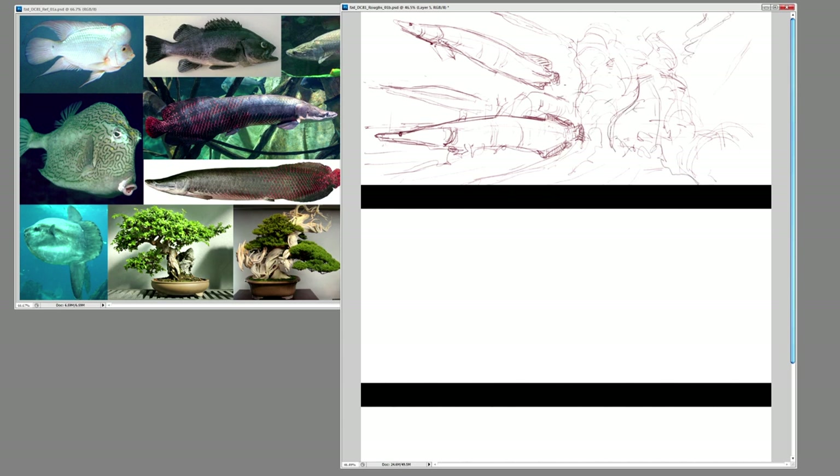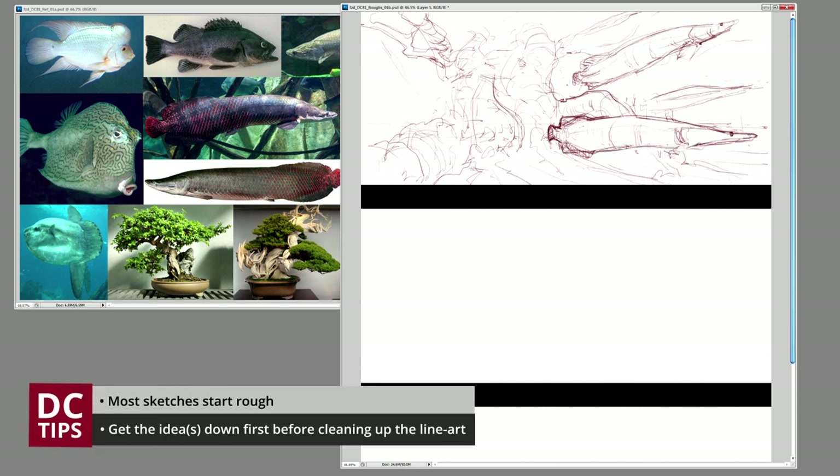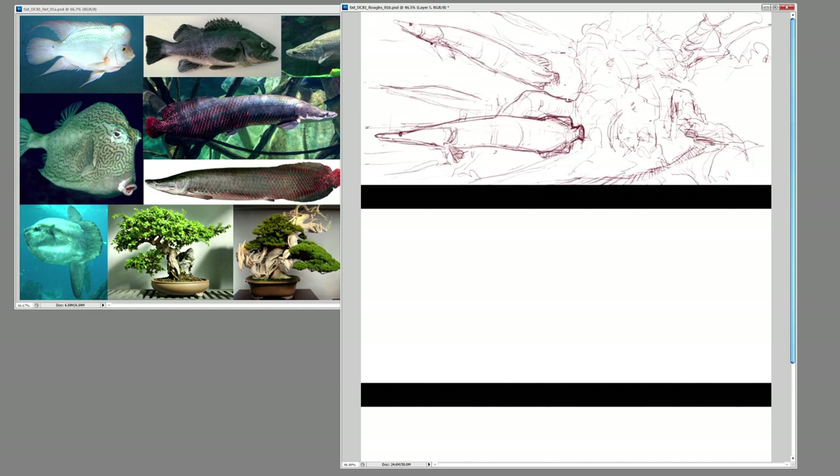Also, I mentioned last episode we're going to switch up techniques for each episode. Today we're going to focus on sketching. I'm not going to bring this production painting to a full finish — we're going to leave it as a rough sketch so you can see the progress and how far you can actually take a sketch into an almost presentable state. They're at a level where they're showable internally to art directors and other artists.